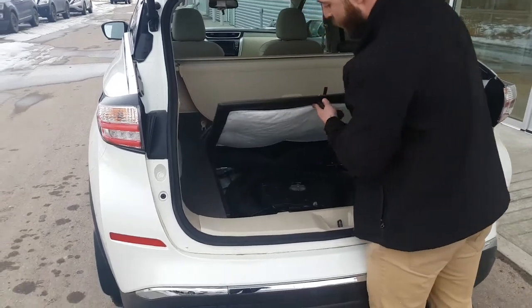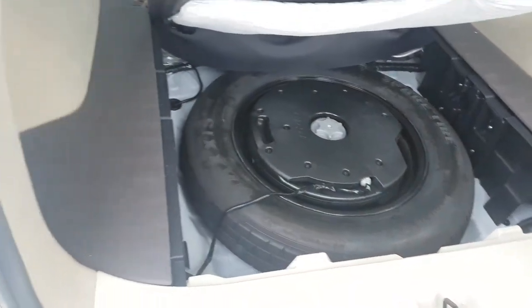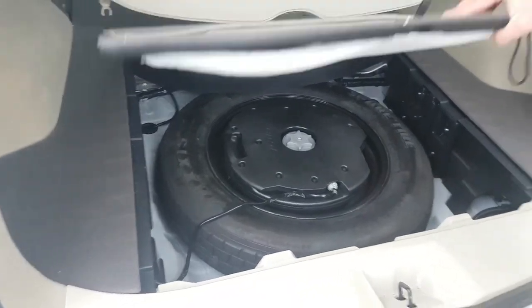Underneath here you're going to have your Bose sound subwoofer. You have 12 Bose speakers in here giving you supreme audio. There's your spare tire and jack.